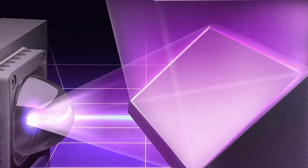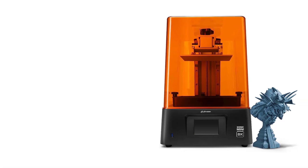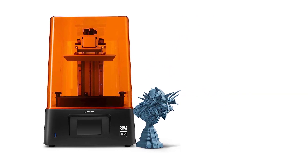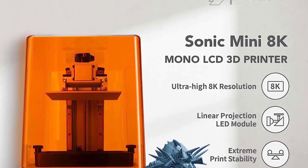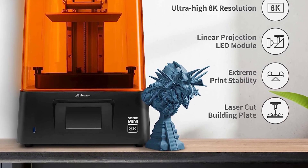Thanks to its stable dual-linear rails, you won't get much, if any, Z-wobble with this printer. No Z-wobble means no layer lines or other odd artifacts that can really mess up your print. It also comes with a frosted laser-cut build plate that allows prints to attach firmly and securely.